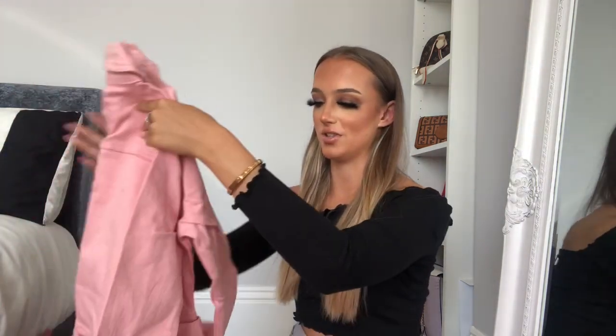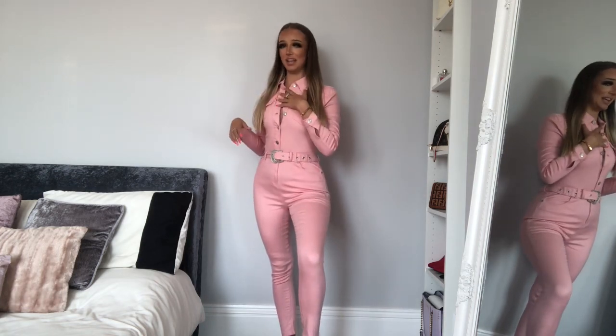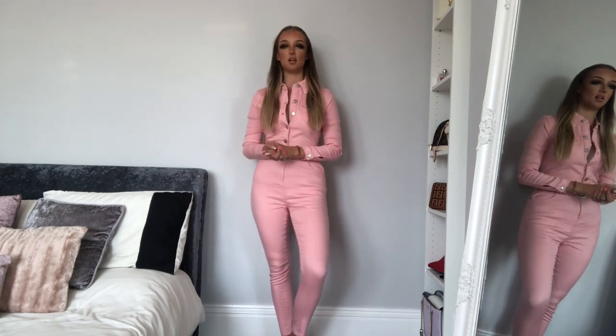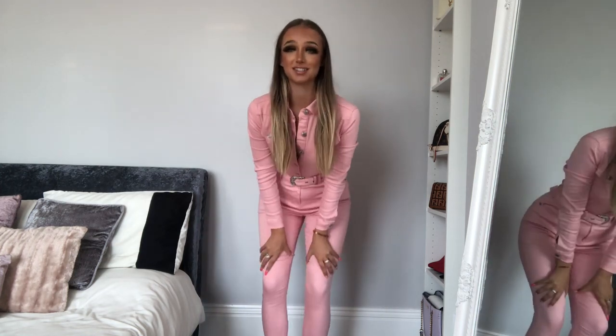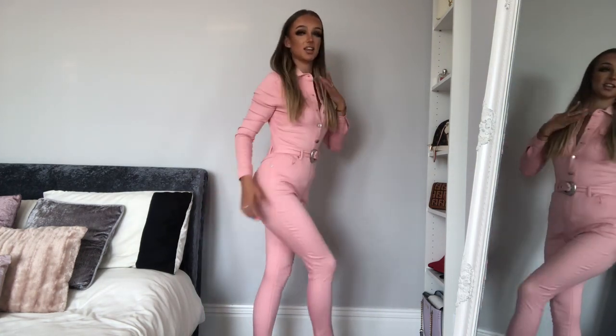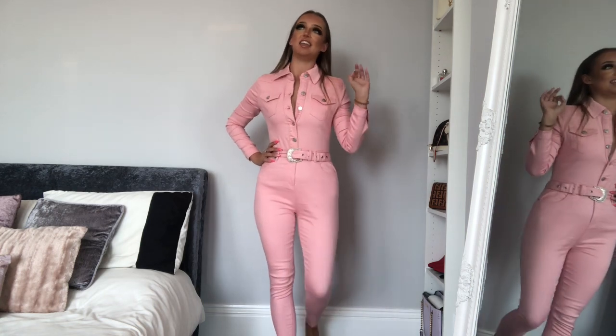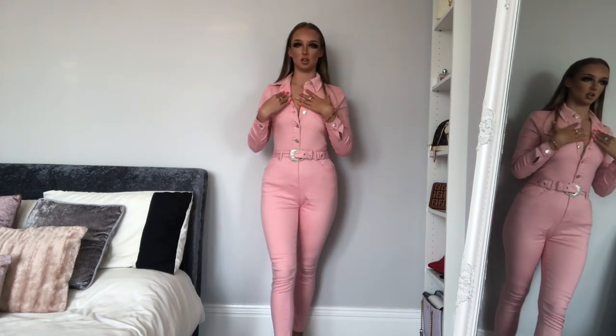Cannot wait to show you guys what this looks like. So this is item number one. This is the Ratchet Rodeo jumpsuit — how flippin' sick is this?! Like honestly, the fit is absolutely insane.